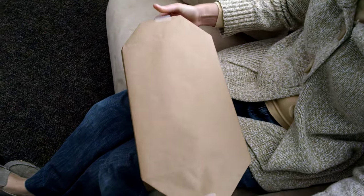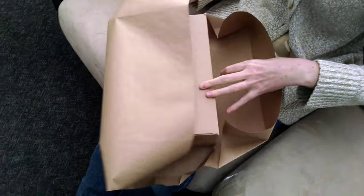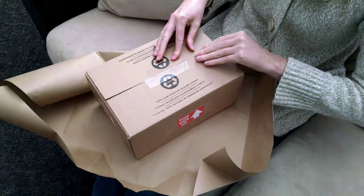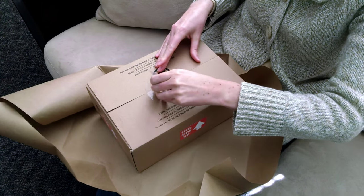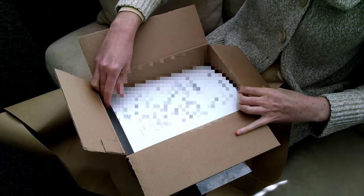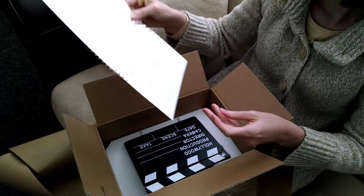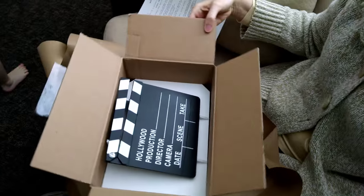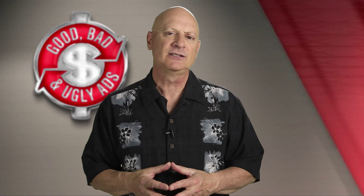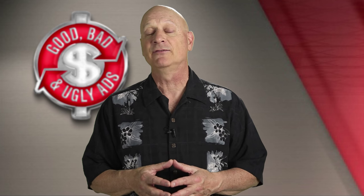Now in video number four, the videographer is packaging up a clapboard — the kind you've seen used on a video set or when watching somebody shoot a movie or a video. It has a direct connection to the videographer's craft, but it also sends a message about action. In order to complete a marketing message, you have to not only get attention, interest and desire, but get the prospect to take action. That is the message of the letter, the message of the clapboard, and the final piece in this four-part dimensional bonding campaign sent by the videographer to his prospective client.